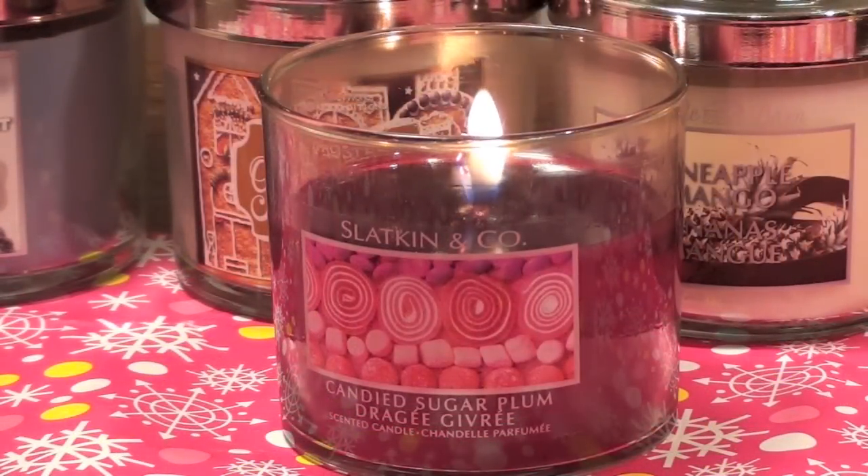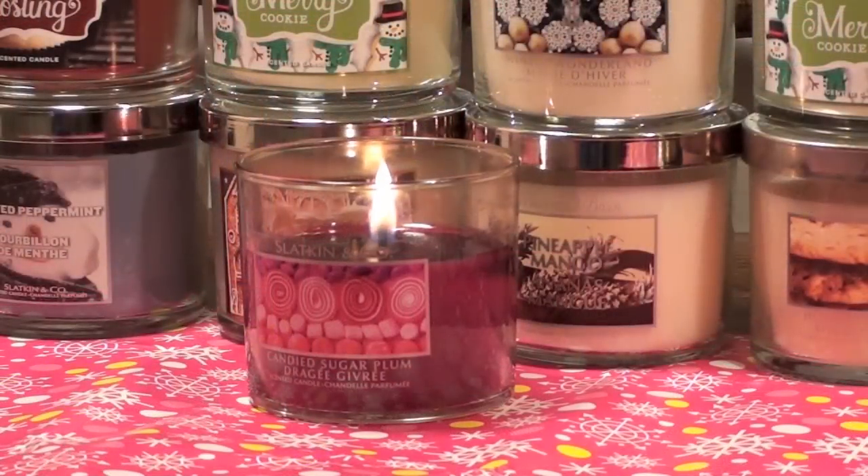So what Bath and Body Works says about this candle is that it's sugared plums and boysenberries blended perfectly with sweet orange, cinnamon leaf, and a touch of apple.